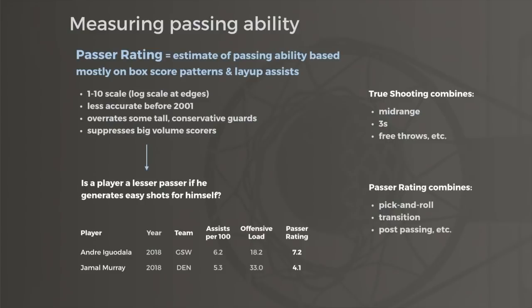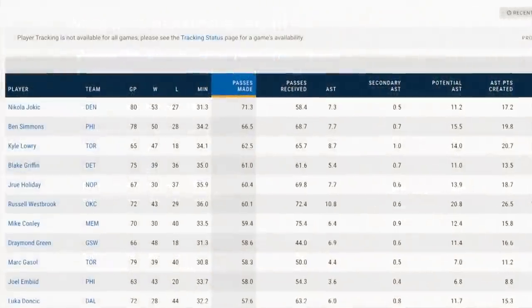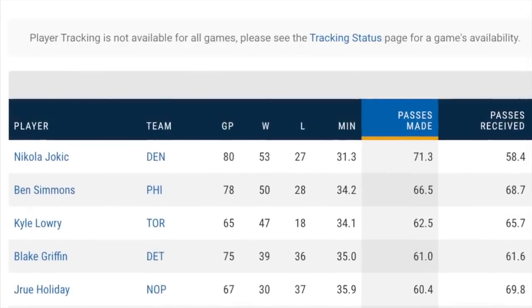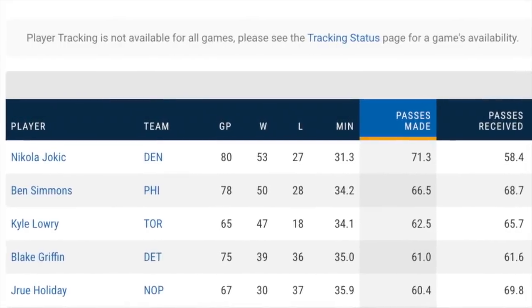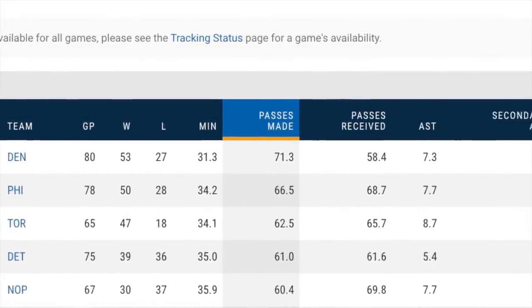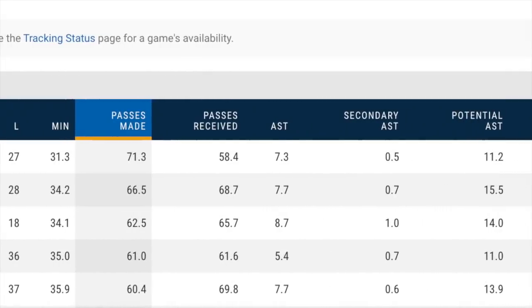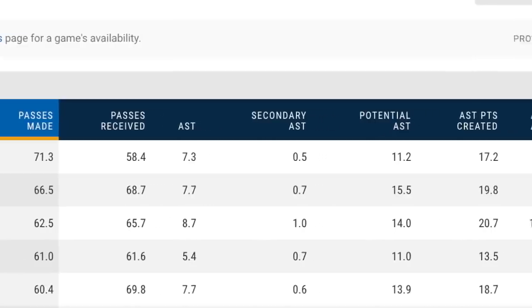This is a natural downside of compressing any complex skill into a single number measurement. Fortunately, advancements in publicly available passing stats will help expand this in the future. We already have access to data like number of passes made and potential assists, and it's only a matter of time before we start quantifying the types of passes players make.